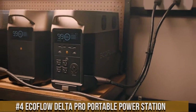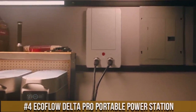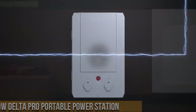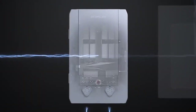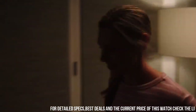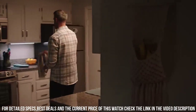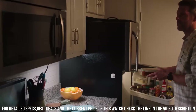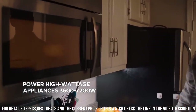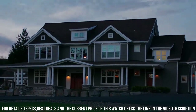Number 4. EcoFlow Delta Pro Portable Power Station — the ultimate power solution for all your needs. With its massive 3,600-watt-hour capacity, this power station can provide reliable and clean power for all your devices and appliances. Whether you're camping, hosting outdoor events, or facing a power outage, the Delta Pro has got you covered.